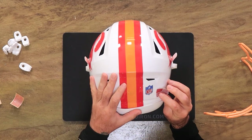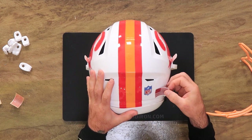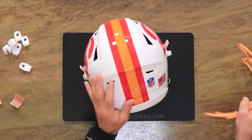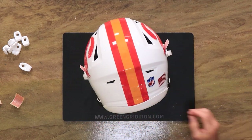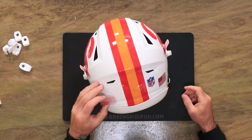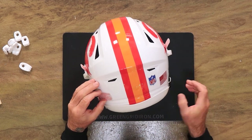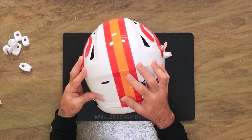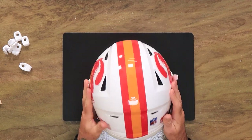This is week three of the Speedflex collectible giveaway, and today we are featuring the Buccaneers. So we've removed the warning label and made room for this nice red chrome warning label alongside the red chrome US flag decal. Everything used on this helmet will be in the description of this video in case you want to go build your own.